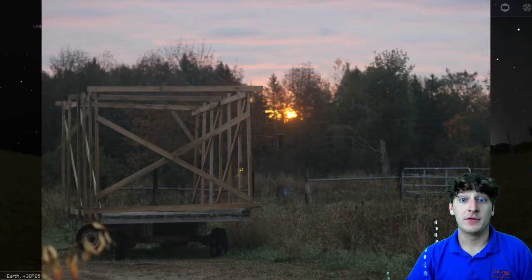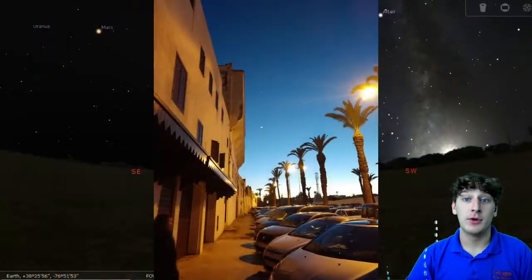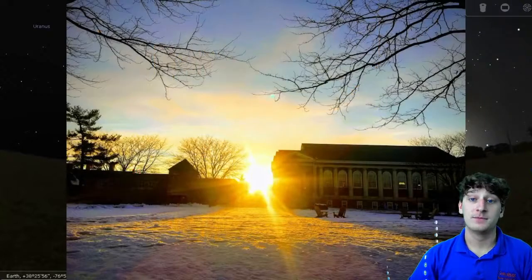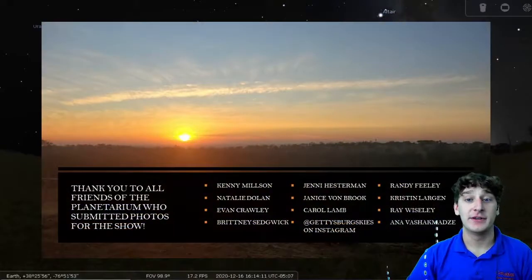Several Gettysburg community members submitted photos, both from in Gettysburg and from far away, to be featured in this show. I was remote for the entirety of the semester, but seeing my friends' sunset photos and looking out my own window at the sunset each evening helped me feel more connected to Gettysburg even so. I am grateful that our shared enjoyment of sunsets has endured, even through this odd and difficult semester, and for the ability of Gettysburgians to appreciate the beauty of each and every day.